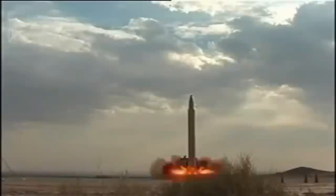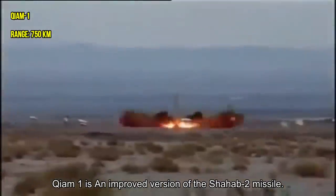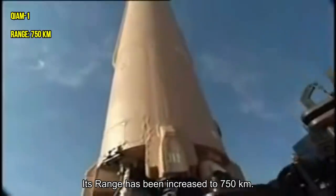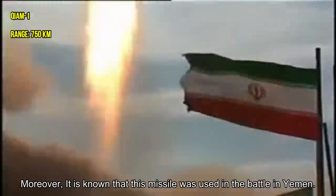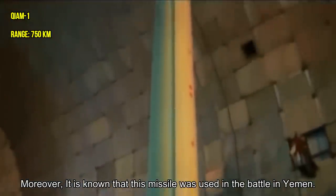Qiam-1 is an improved version of the Shabab-2 missile. Its range has been increased to 750 kilometers. Iran attacked the United States base in Al-Assad with this missile. Moreover, it is known that this missile was used in the battle in Yemen.